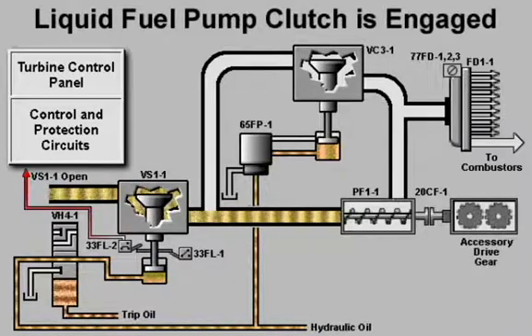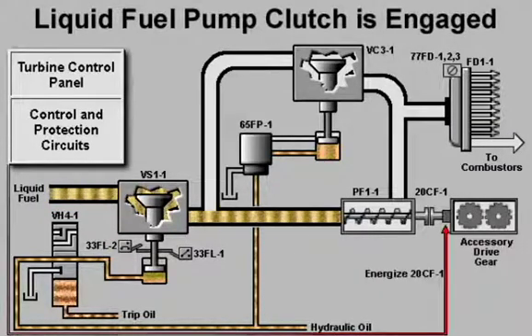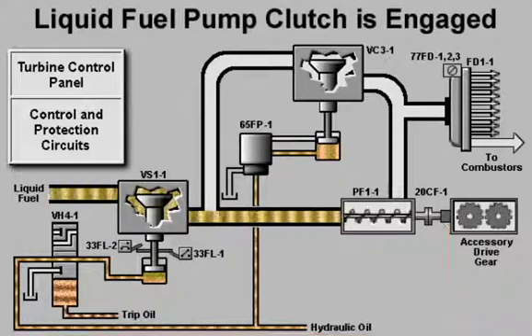Once 33FL-2 signals that the liquid fuel stop valve is open, the control system energizes the solenoid of the liquid fuel pump clutch. The clutch is engaged and the fuel pump is driven by the accessory drive gear. Fuel flows to the bypass valve and the flow divider.